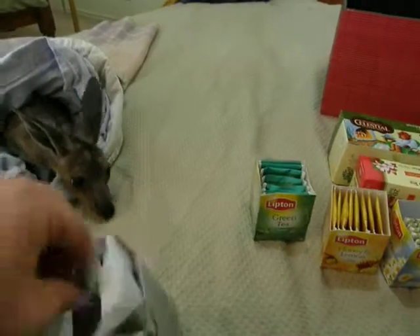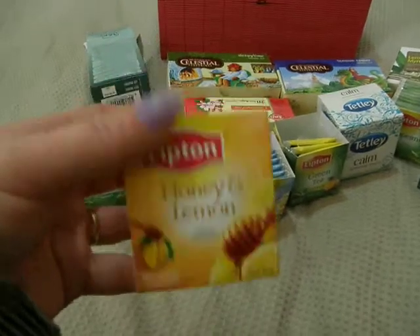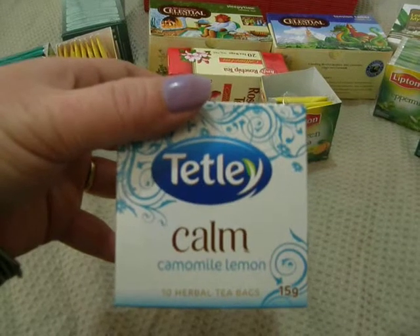Luna's trying to get the box. We have honey and lemon which we use when we have the flu. Chamomile, which is really calming. I also have another chamomile and lemon here.